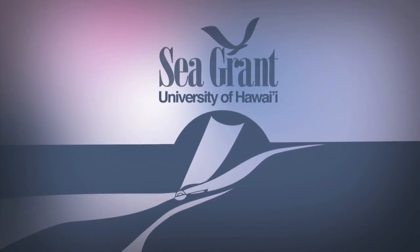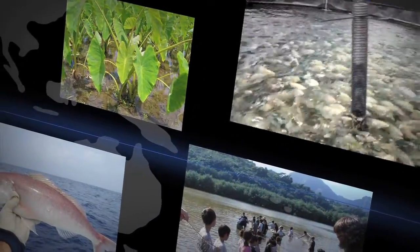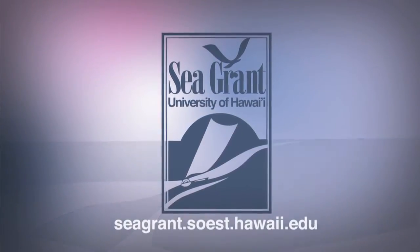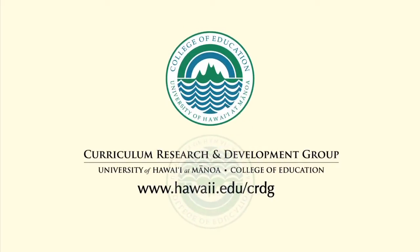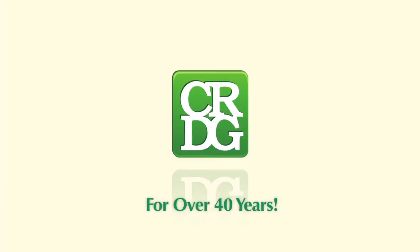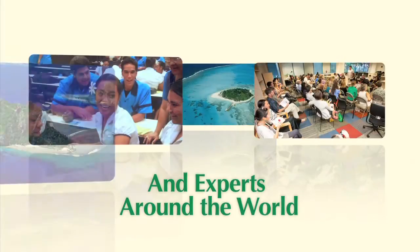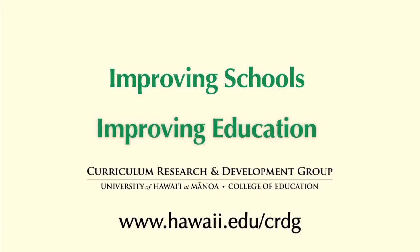The University of Hawai'i Sea Grant College Program — focused on Hawai'i's coasts and its communities through sustainable development, safe seafood supply, sustainable coastal tourism, hazard resilience, and healthy coastal ecosystems. Hawaii's Sea Grant. The Curriculum Research and Development Group (CRDG) in the College of Education at the University of Hawai'i at Manoa has been providing quality educational programs and services for over 40 years, serving students, teachers, parents, educators, and experts around the world and here in Hawai'i. Improving Schools, Improving Education — CRDG!